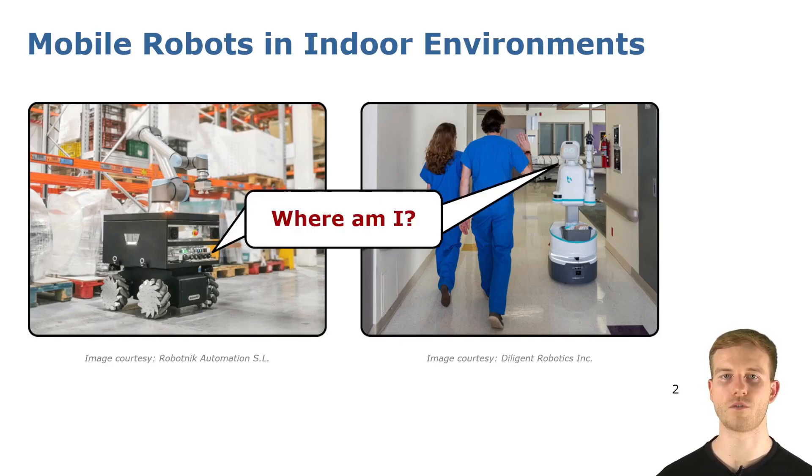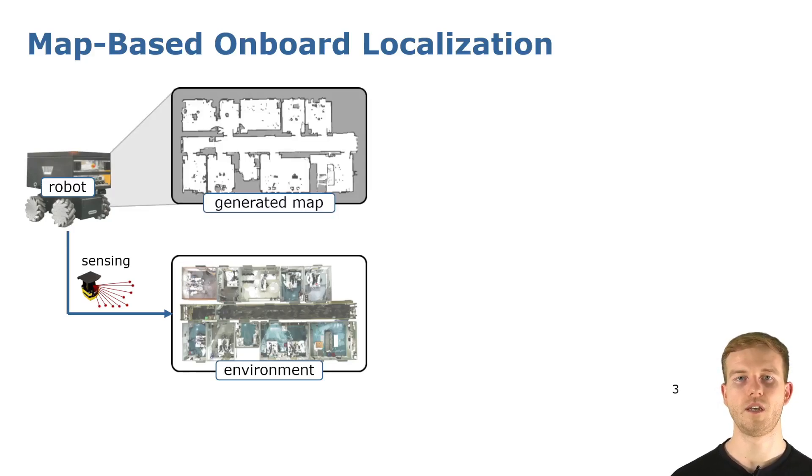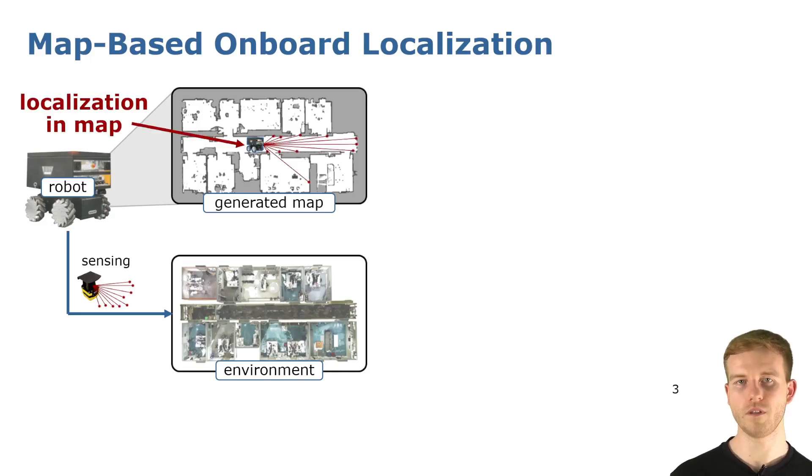Localization means having accurate knowledge about the pose of the robot within its environment. While we do not provide a new localization algorithm here, but rather a framework to evaluate such, let's still look into how this is typically solved. In indoor settings without external localization infrastructure, localization is typically done by using the onboard sensors of the robot to gather observations of the environment and build an approximate map representation. This map is then used to localize the robot within it, again based on the sensor observations.